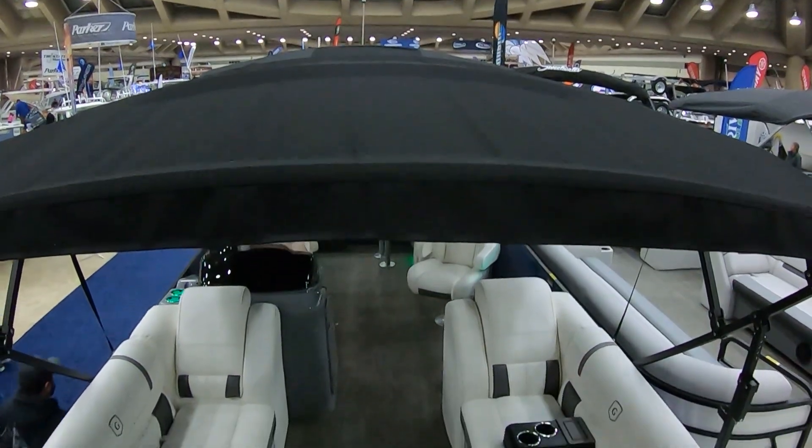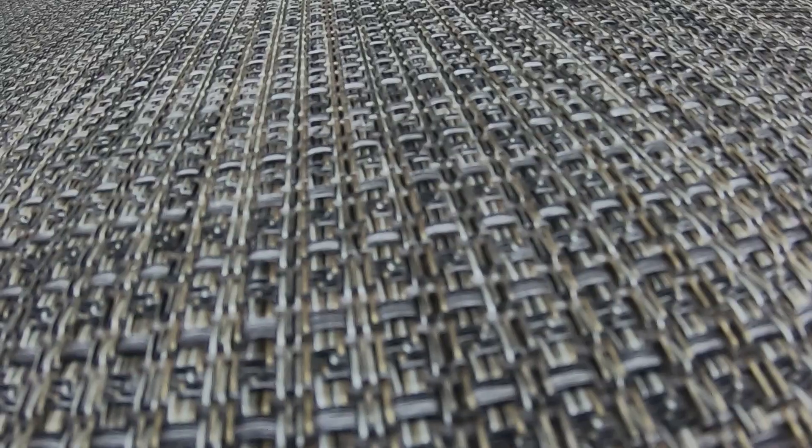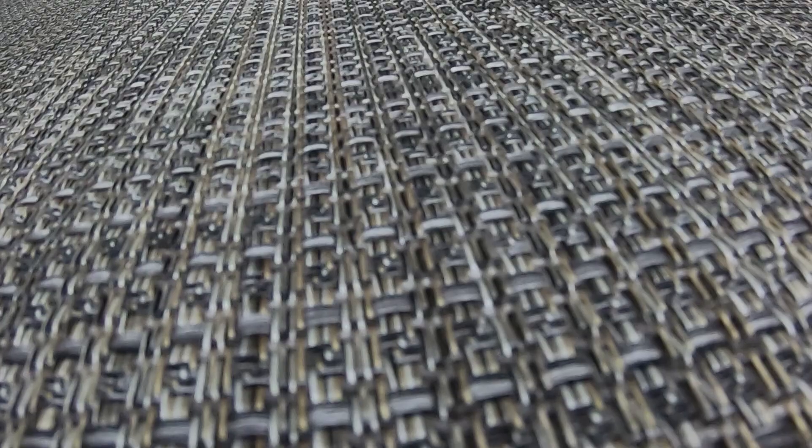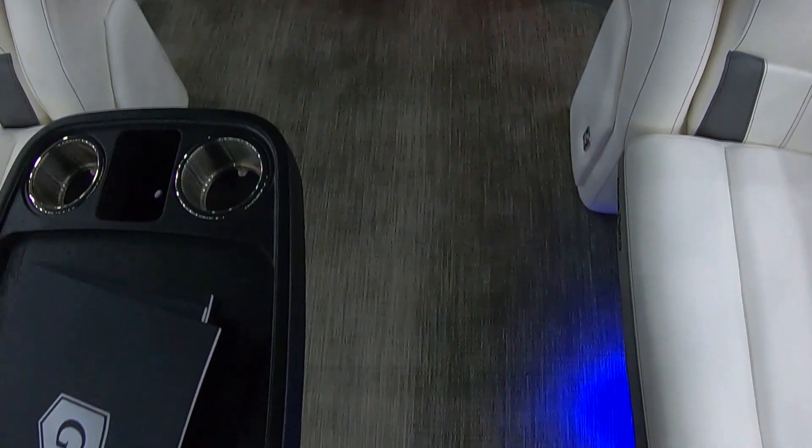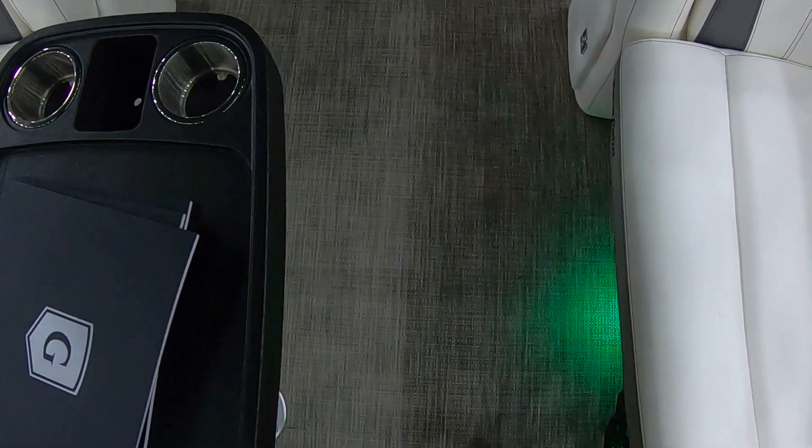The upholstery is very detail oriented and very plush — one of the nicest in the industry. It's all vinyl. All the flooring is also vinyl with sea grass flooring, which is really nice. Just hose it off, cover it up, and go about your day.